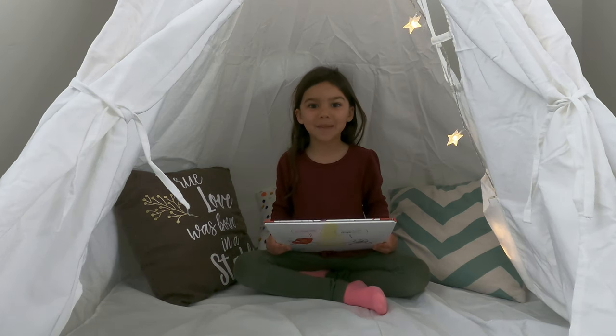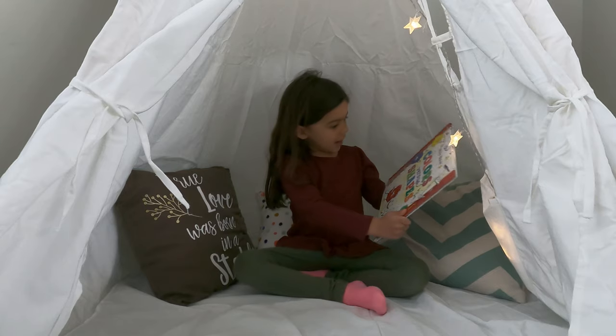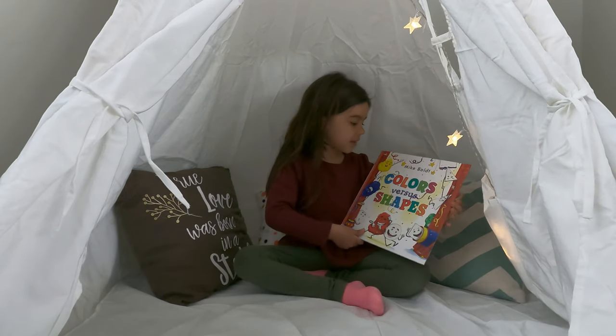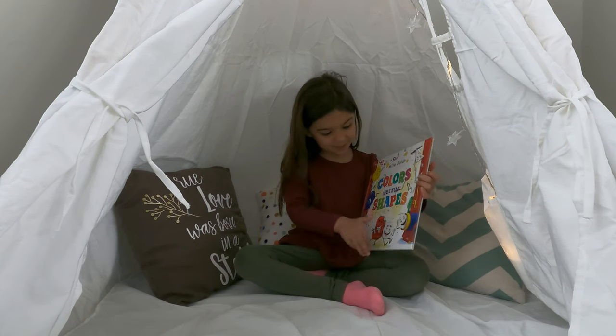Hi, my name is Gabby. I'm four years old and I'm going to show you Colors vs. Shapes, illustrated and written by Mike Bolt.